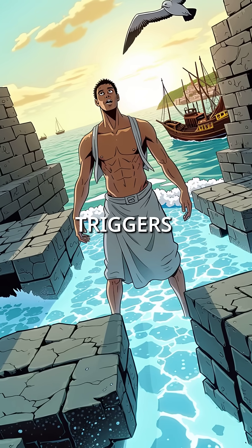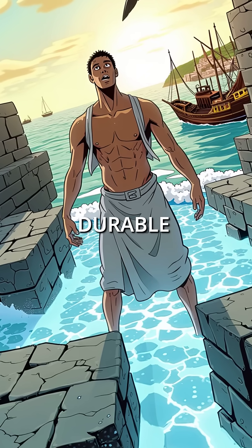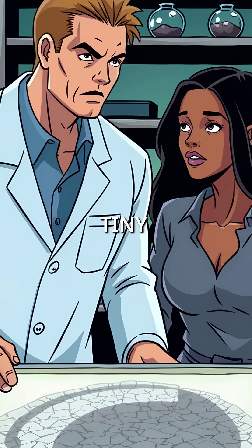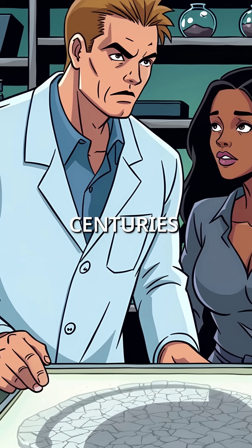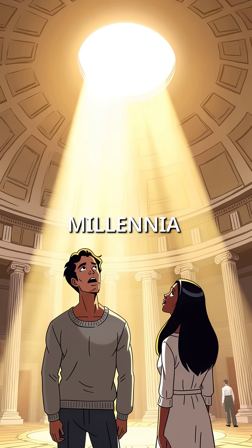When seawater hits Roman concrete, it triggers unique chemical reactions that make the structure even more durable. Scientists recently found that lime clasts in Roman concrete act like tiny repair bots, automatically filling any cracks that develop over centuries. The Pantheon's massive dome still stands perfectly intact after nearly two millennia.